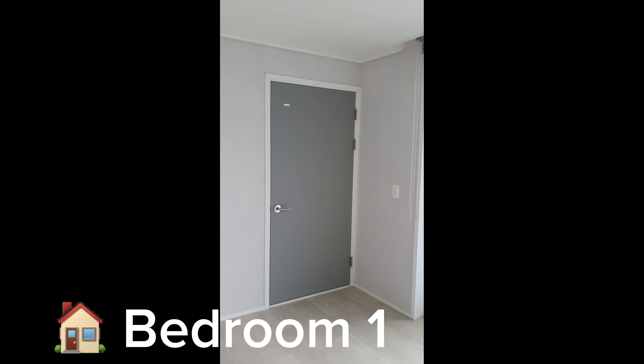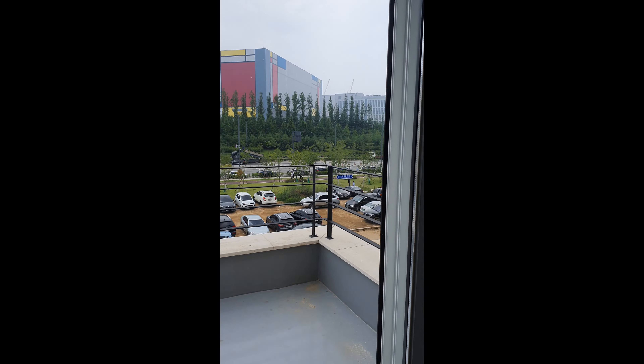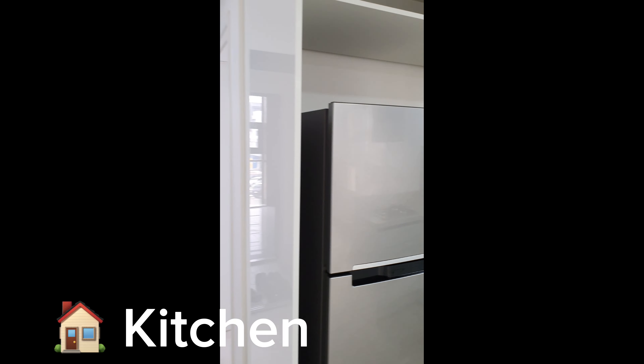A quick one-minute vertical tour of this modern villa at Godeok-myeon, Pyeongtaek. It's a 20 pyeong unit with two bedrooms, one bath, and a terrace.